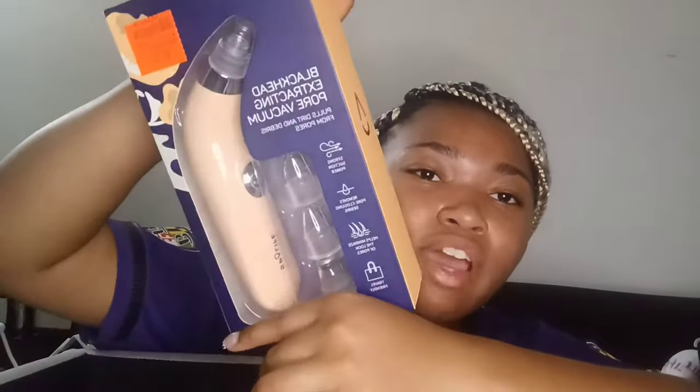Next, from Ollie's for $7.99, is a blackhead-extracting pore vacuum. I thought this was funny when I saw it in the store. I've never used something like this before and I'm kind of scared, but it might help with my acne so we'll see.